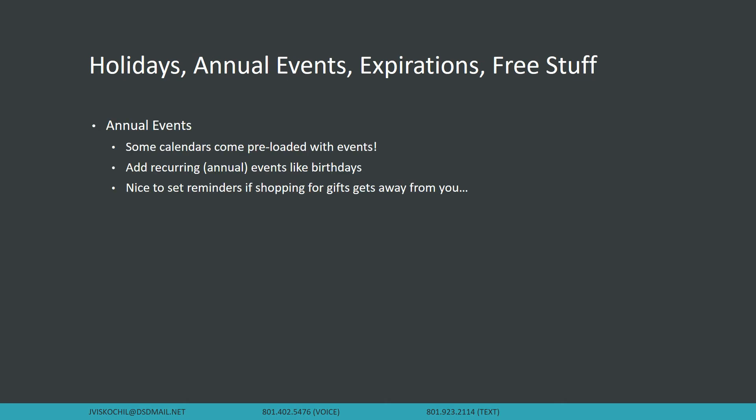The first thing to use a calendar for is annual events. The nice thing is some calendars already come with those — so like, I know that Mother's Day is coming up. It's nice to have that reminder so you don't forget events like Mother's Day or birthdays. One of the nice things about having a calendar is you can set reminders — I like to set a reminder about a month before somebody's birthday so I can start thinking about a gift, because otherwise I end up rushing and it ends up being a late gift.